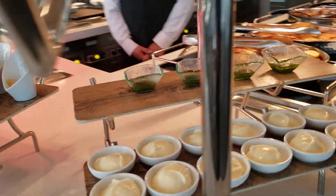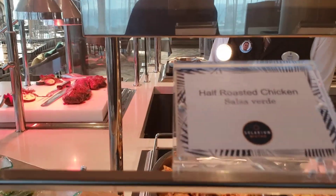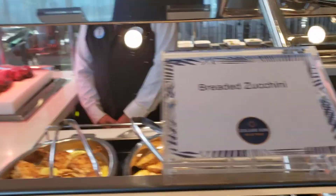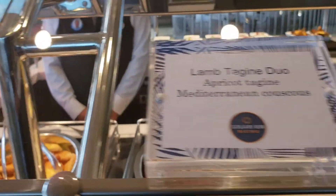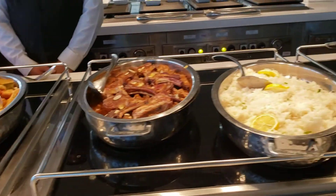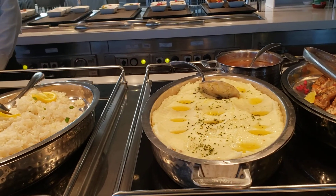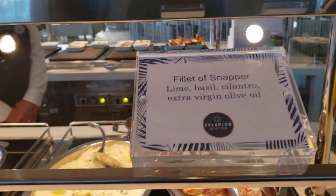Is that mashed potatoes? And again, there's a sauce, I guess. And what do we have here? Half roasted chicken. Breaded zucchini. Lamb tagine duo. Looks like white rice. Is that mashed potatoes? Yes, that's mashed potatoes. And again, filet of snapper.